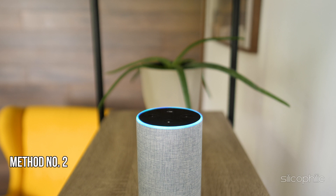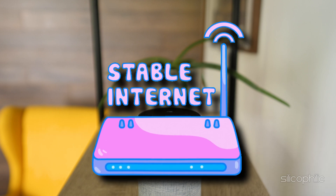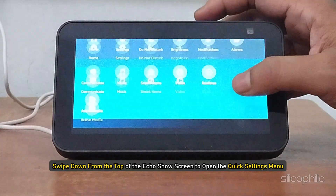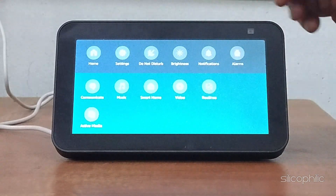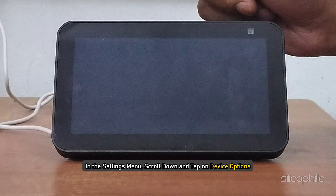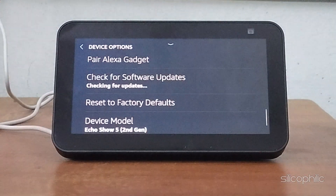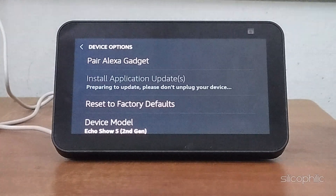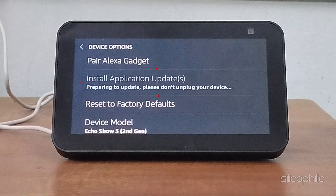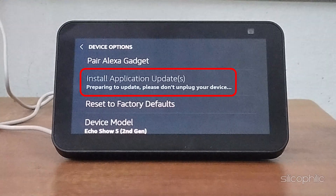Method 2: Keep the firmware updated. Make sure your Echo Show is connected to a reliable Wi-Fi network, as a stable connection is essential for downloading and installing updates. Swipe down from the top of the Echo Show screen to open the Quick Settings menu and select Settings. In the Settings menu, scroll down and tap on Device Options, then tap on Check for Software Updates. Your Echo Show will then check if an update is available, and if one is found, it will automatically download and install the update. During the update process, make sure your device remains plugged in and avoid turning it off.